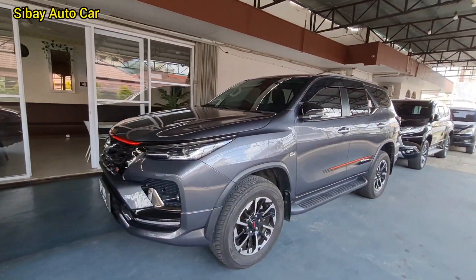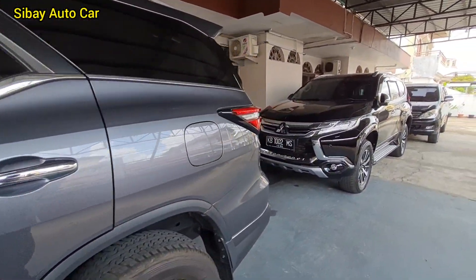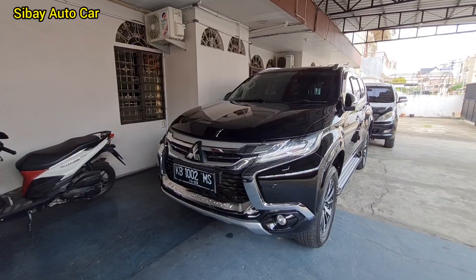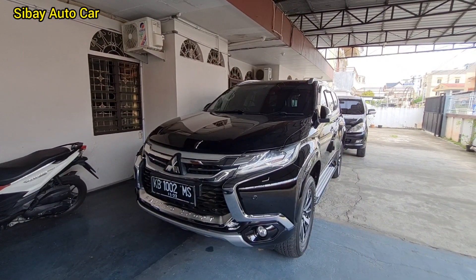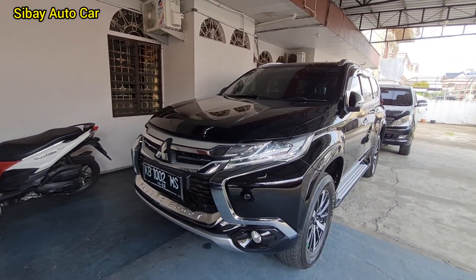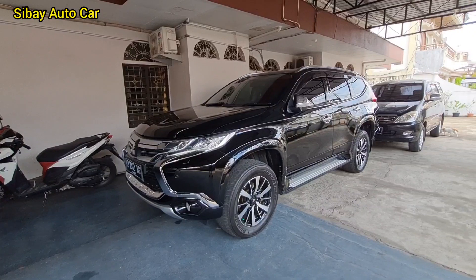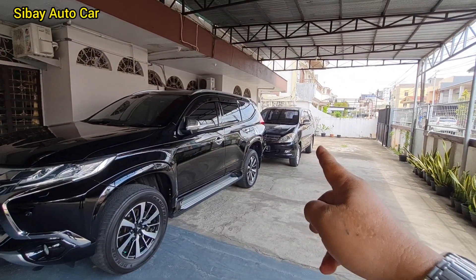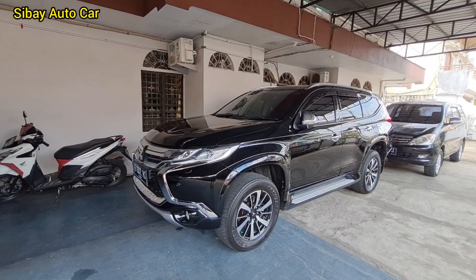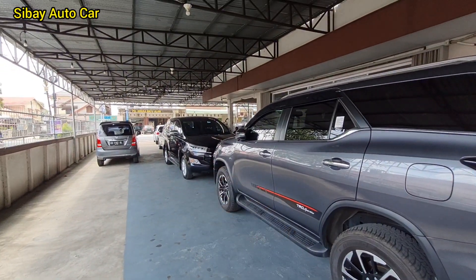Ini 2020 ya, Fortuner, masih dalam proses. Ini Pajero Sport 2017 Limited Edition, sudah terpanjar juga ya. Besok atau lusa mobilnya sudah diambil. Itu pendatang baru, Kijang Innova V 2008. Belum kita salon aja, nanti kita akan review. Jadi mobil ini sudah terpanjar, yang sana sudah terpanjar juga. Innova Q.